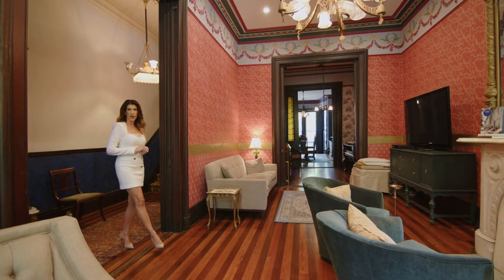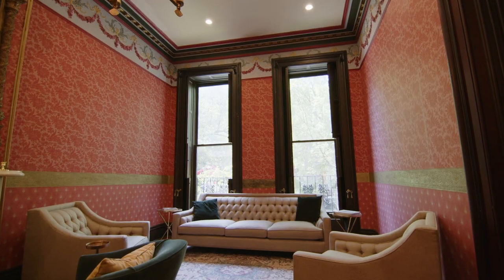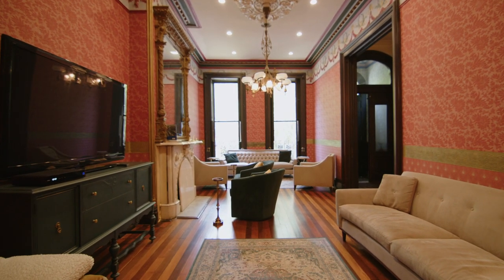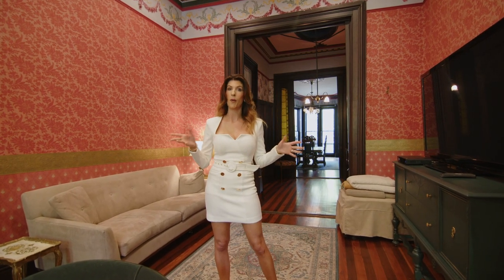Once you're inside the home, you can really feel how special it truly is. Dating back to the 1800s, this property was built as a wedding present for a very prominent Baltimore family. Just standing here looking at these intricate details, you can tell this was truly a custom-built home made with love.